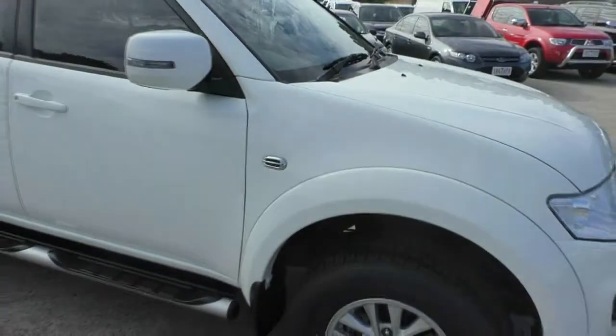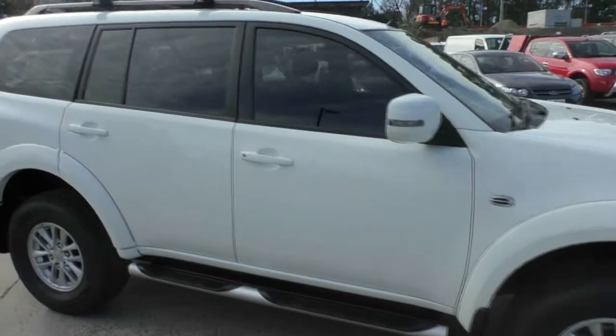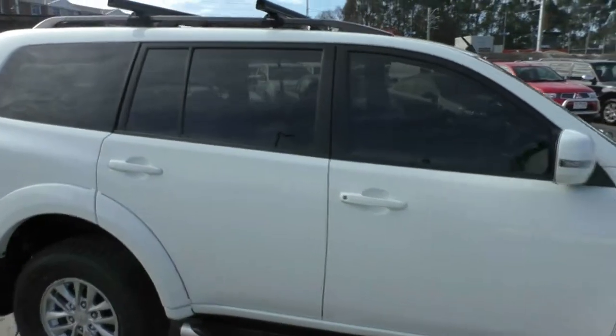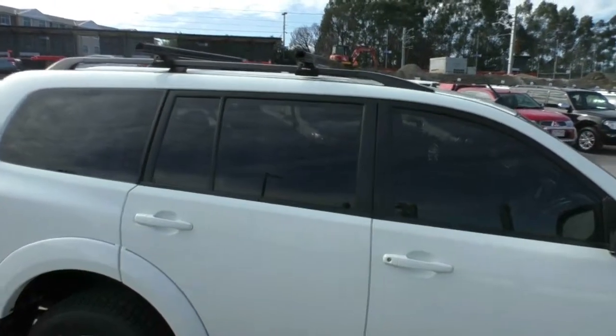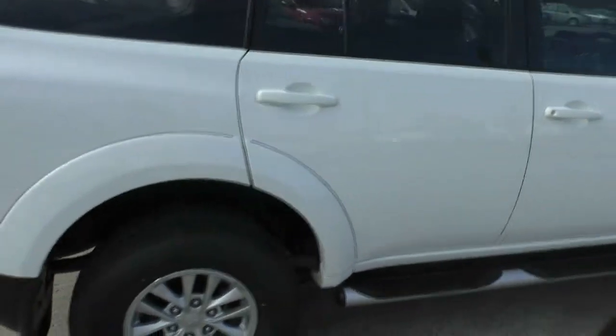Moving down the side of the car, we can see that we've got colour-coded mirror sculpts, colour-coded door handles, window tint all the way around. Up the top we've got the Rhino roof rack system as well, and we have side steps that make entry and exit of the car a little bit easier.